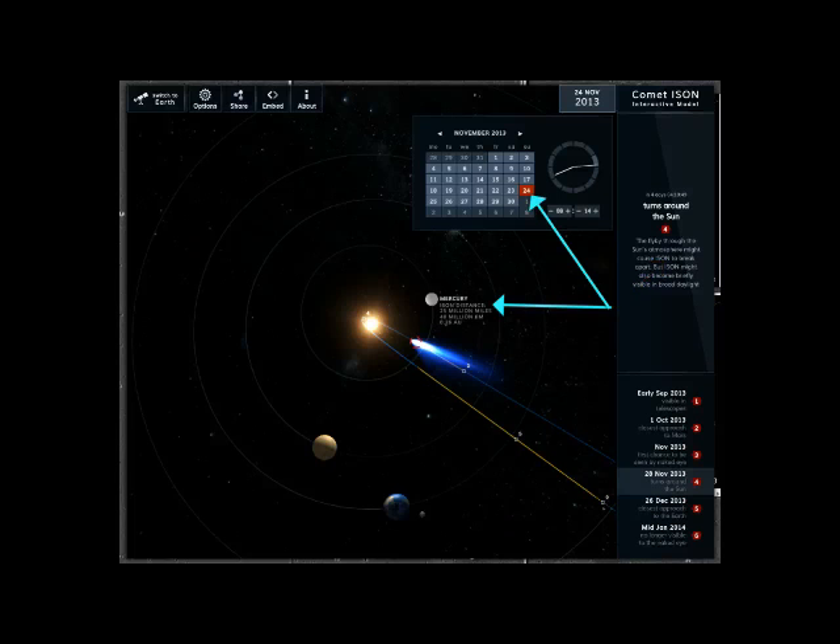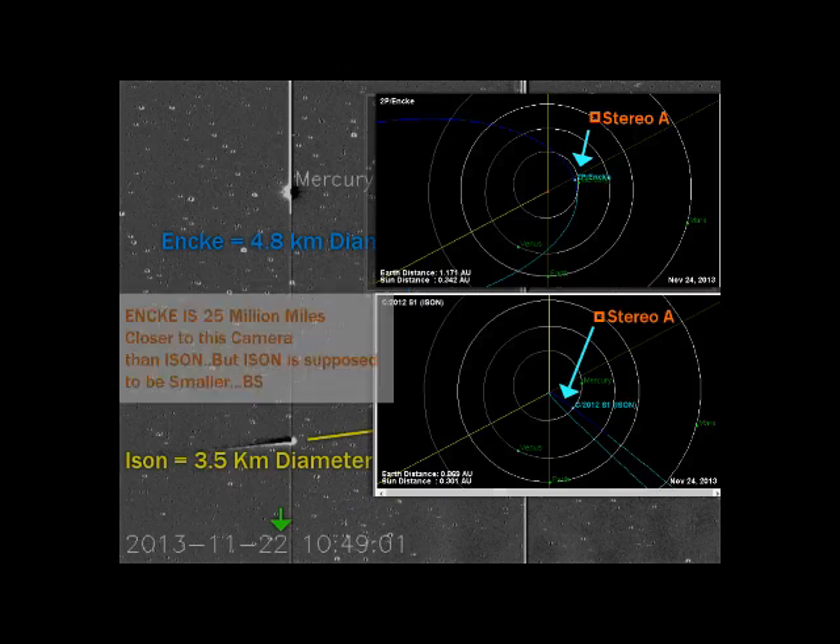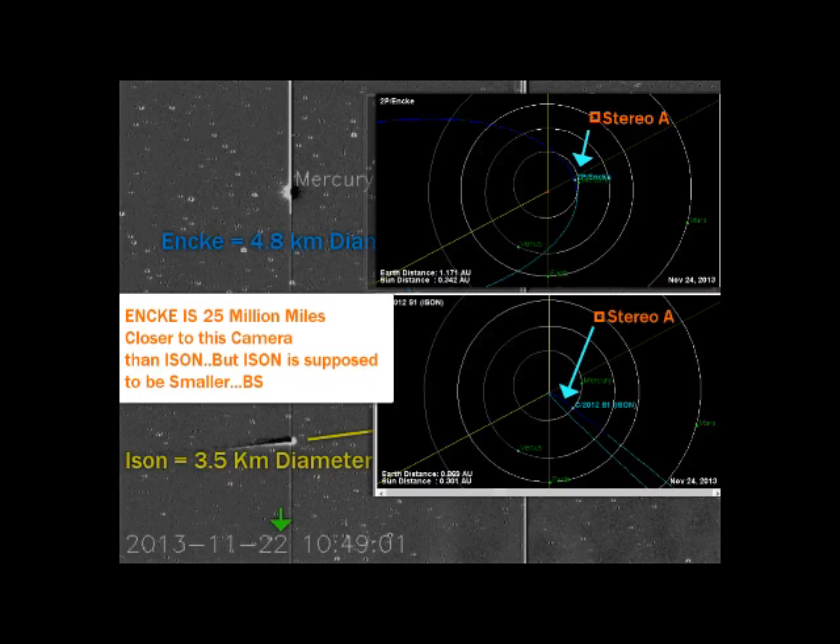Notice also they've got this Ison — the Ison may break apart. I'm at perihelion now. By looking at the distance and the difference in the size, you're going to tell me that Enki is larger than Ison? Enki is 25 million miles closer to this camera than Ison, but Ison is supposed to be smaller. I say BS, guys. The camera's not lying to us.